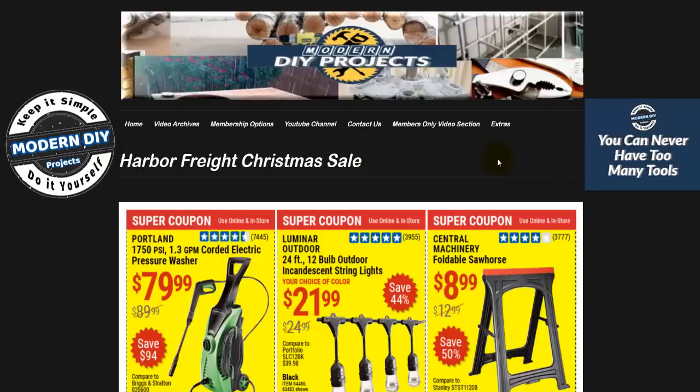Hello everyone and welcome. Today we'll be looking at the Harbor Freight Christmas sale for 2020. This is your last chance to get great deals and save money at Harbor Freight before Christmas. So if you've been putting off your Christmas shopping, this weekend is the best time to get to Harbor Freight and save money on great gifts and stocking stuffers.